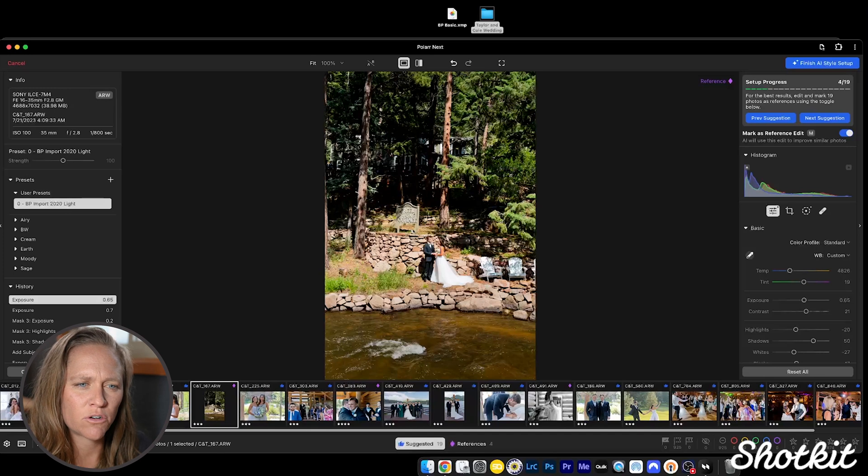It's important to make sure our edits are exactly to our liking before we mark them as reference edits — that's how the AI is going to learn our style. I'm going to go ahead and edit the rest of these 19 images and then we'll pick back up on how it processes and learns from me.